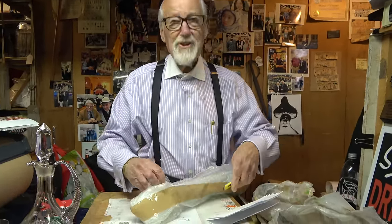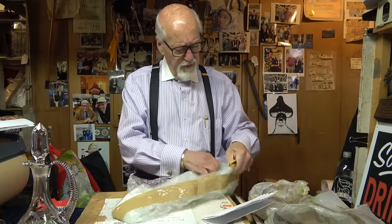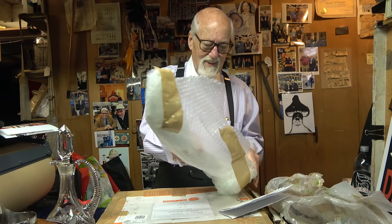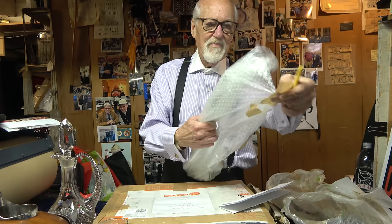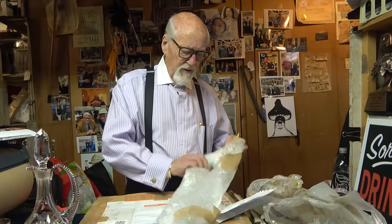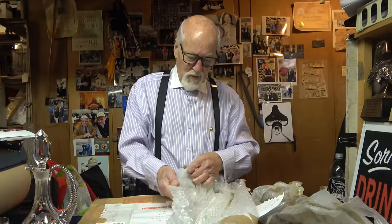How did you guys like that video last week with that standard and all? Wasn't it something — that cornet, beautiful stuff — and we had a lot of high-end daggers too. That was really an eye-opener. You can't expect to get things like that every week, it's just not going to happen, but it's fun once in a while to get a lot of rare stuff all in one shot.